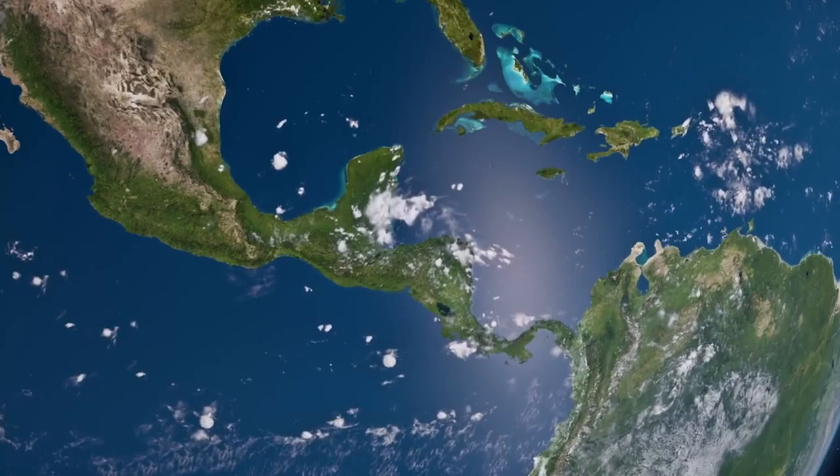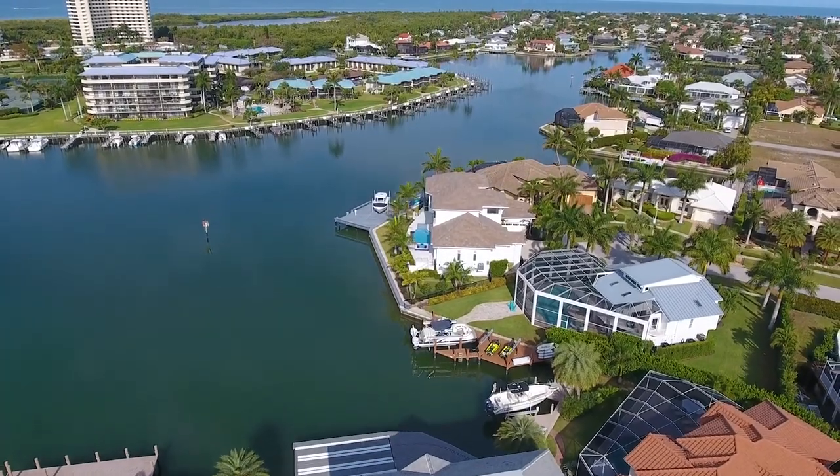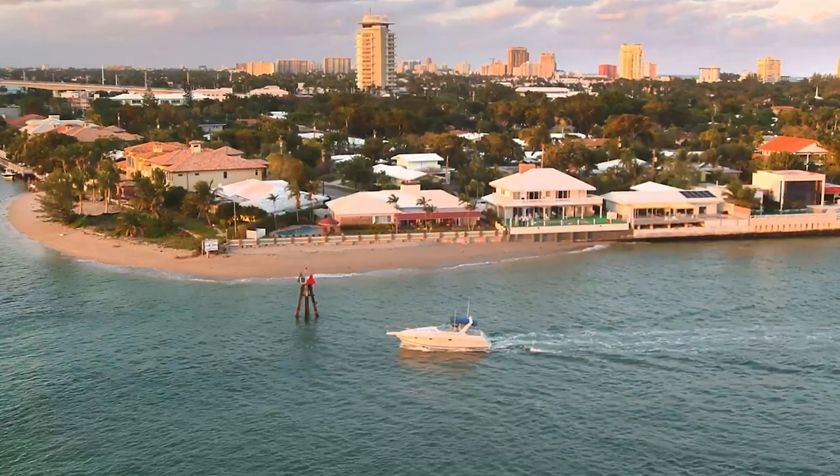Beautiful planet Earth, and because it's mostly covered by water, it didn't take long before people wanted to live on its shores. So being creative, we invented boats, and then built homes on the waterfront.